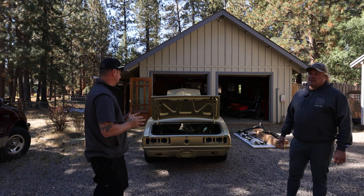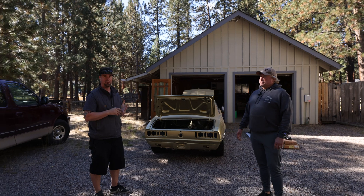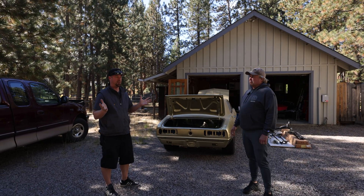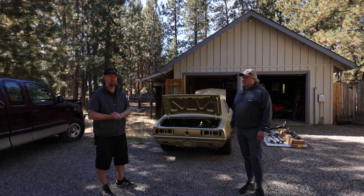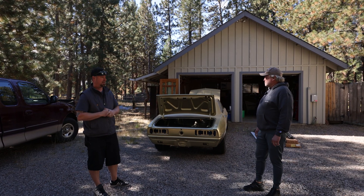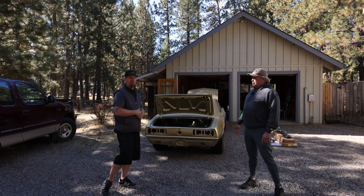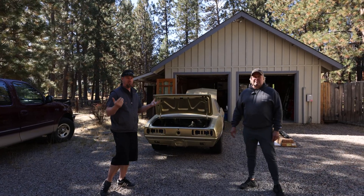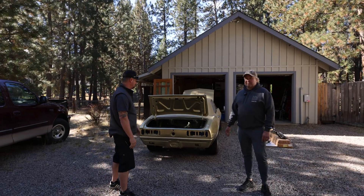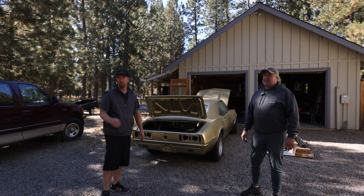The Camaro's been sitting a long time. Neil here has been caretaker — his mother and father-in-law owned it since brand new, which is pretty rare anymore on these Camaros. As you can see, it's had a lot of work done to it already. Neil will explain what's been done and where we're going with it. So Neil, how long has it been sitting? It's got the barn dust everybody's after.